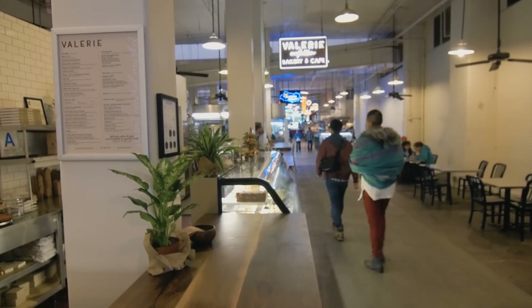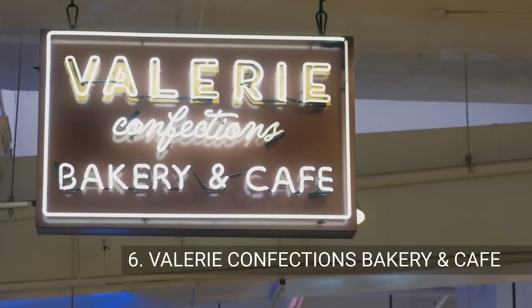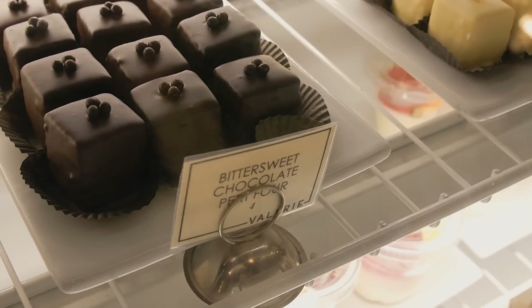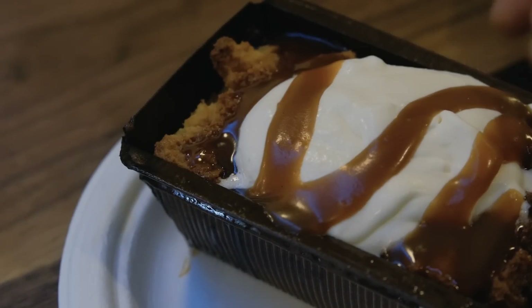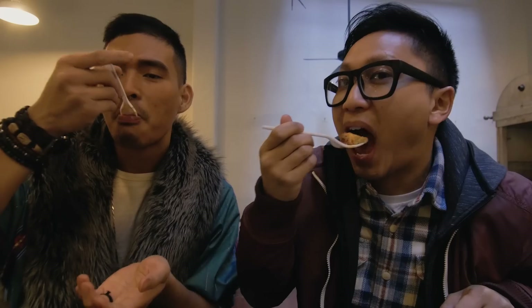Our last stop of the day is Valerie Confections Bakery and Cafe, the perfect place to wrap up our culinary tour. Today we're trying the salted caramel bread pudding. It's fresh, warm, and incredibly flavorful. I can hear it — I can hear the fire behind me.